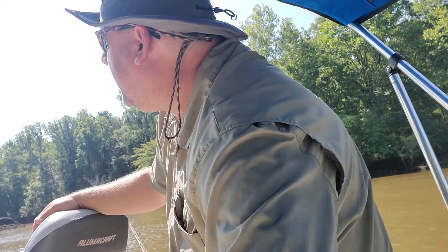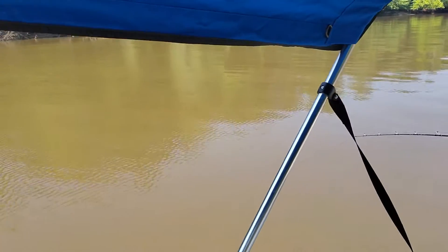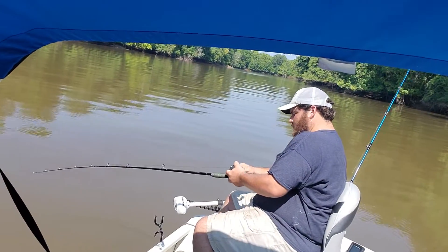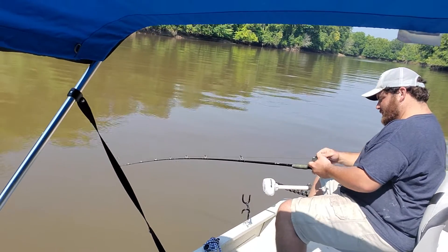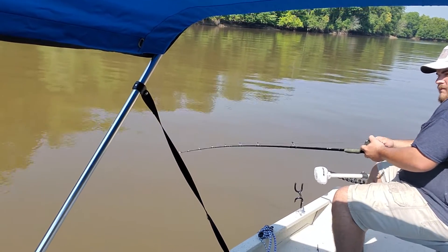Turned the camera the other way. There's Drew — he's got that Abu Garcia 5000 Pro Cat reel.